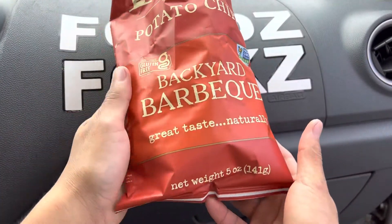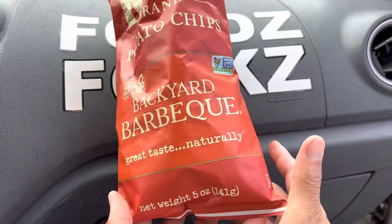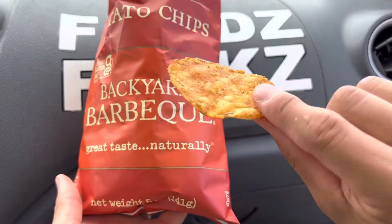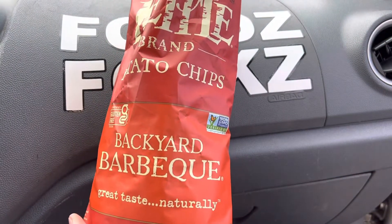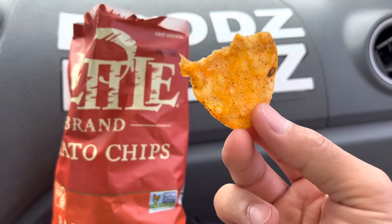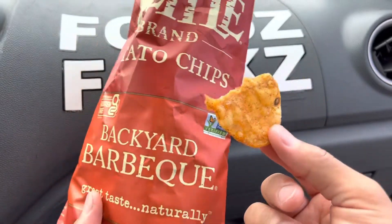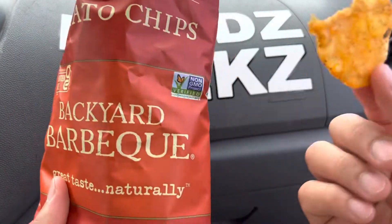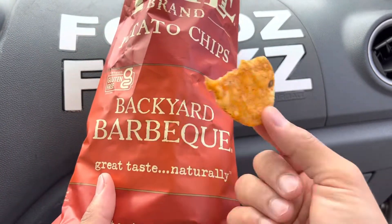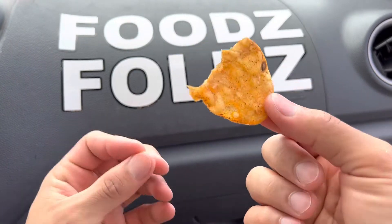Good barbecue — would this make me think of a backyard barbecue though? Yeah, a little bit, just a little. It makes me think of like a beach barbecue more. Then again, that's why we're here in Hawaii; most likely we do our barbecues at the beach. Yeah, beach barbecue — you should have a flavor like that. It might taste a little sandy, more ocean.